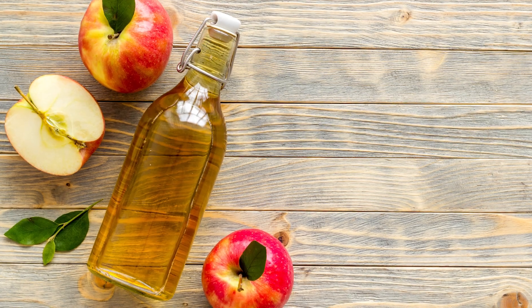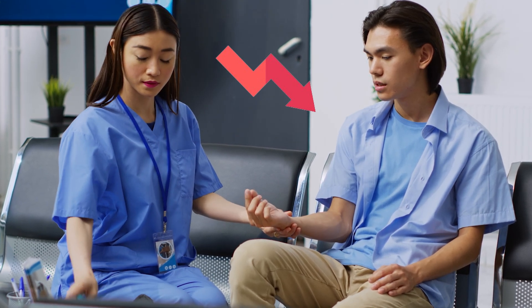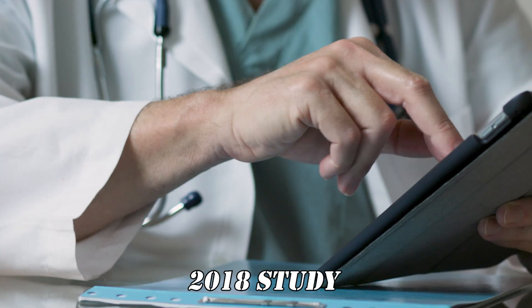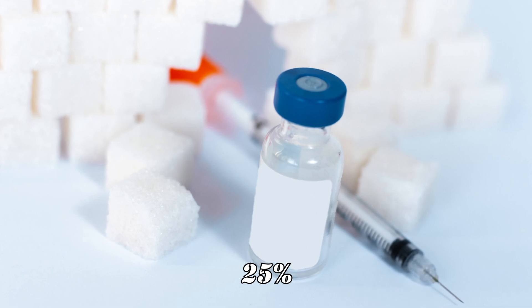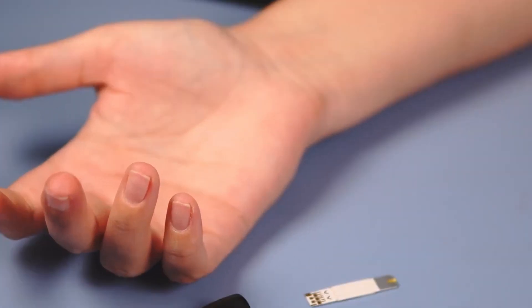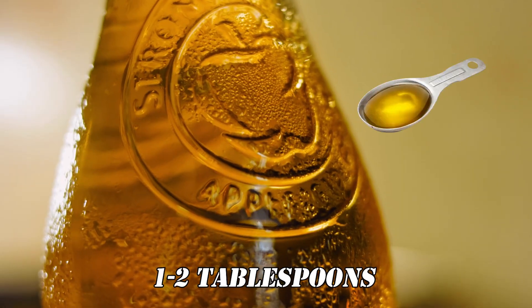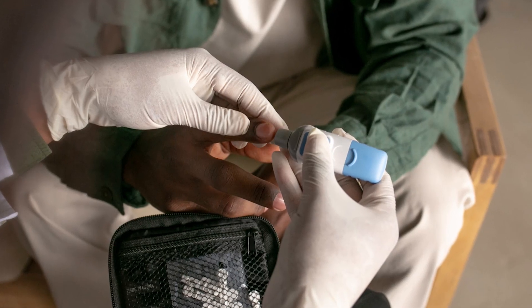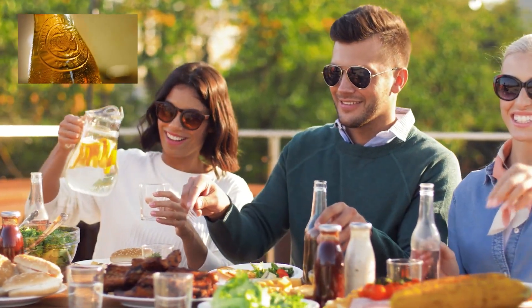Tip 12: Try apple cider vinegar. Consuming raw organic apple cider vinegar can also help lower insulin resistance. It has been shown to slow down the digestion of carbohydrates and sugars and improve insulin sensitivity. A 2018 study showed a 12.3% reduction in fasting blood sugar and a 25% improvement in insulin sensitivity index in individuals with type 2 diabetes. Many experts recommend taking 1-2 tablespoons of ACV diluted with water, preferably before a high-carb meal to prevent blood sugar spikes. If you have diabetes or other health conditions and are taking medications, be sure to ask your doctor before making ACV a regular part of your diet.